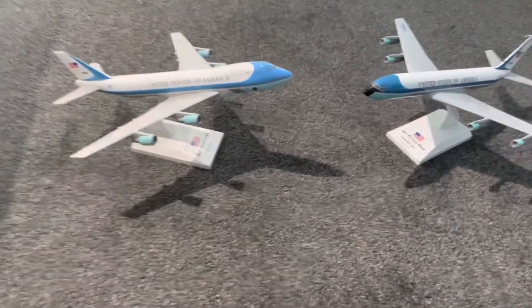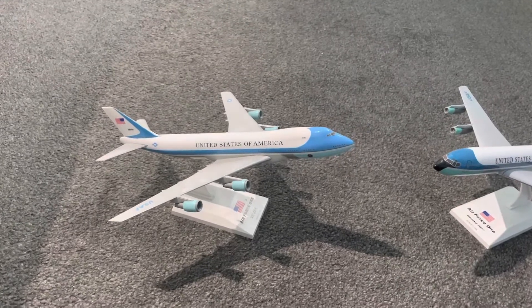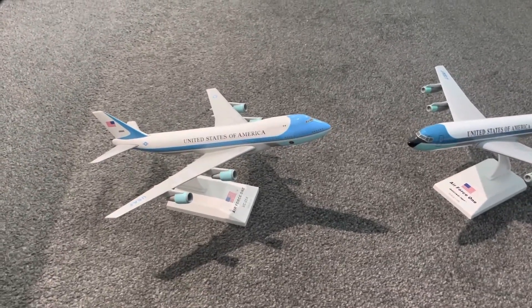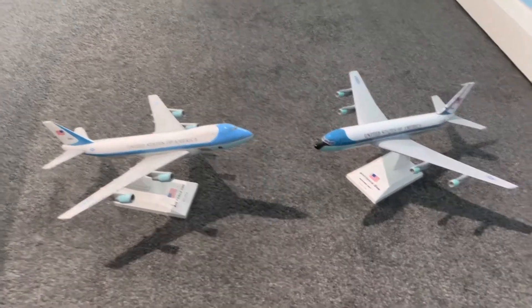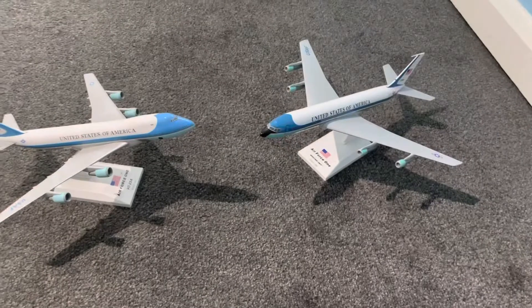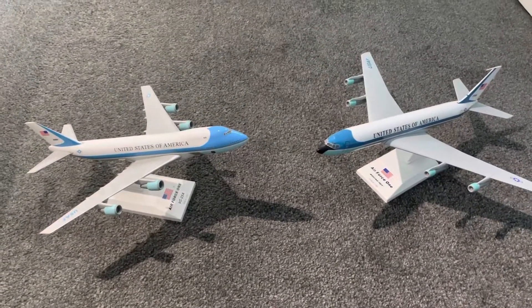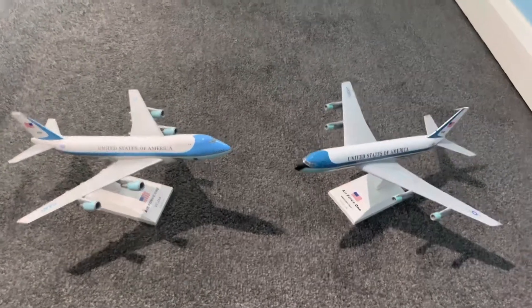Hello YouTubers, it's me Madara Fly here back for another video. I've got a new series coming out called Skymarks like comparison, where I basically compare all sorts — all the Boeings together, all the Airbuses, and airlines from the UK, Europe, and America. I recently did the comparison between the Airbus A319, and the Boeing 737-800 and 737-700, and in this one I'm going to be focusing on Air Force One.